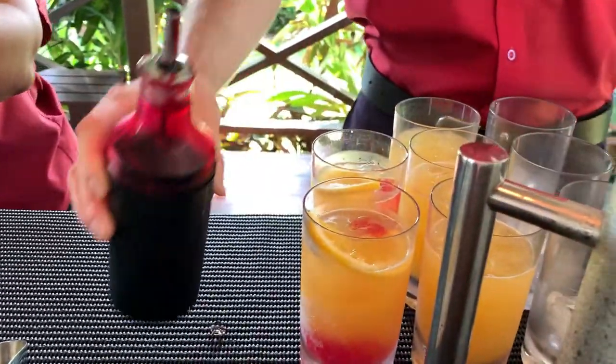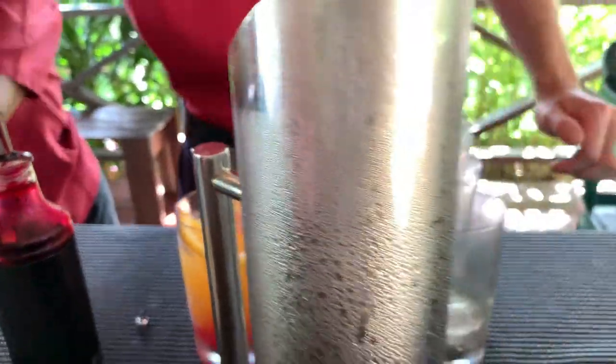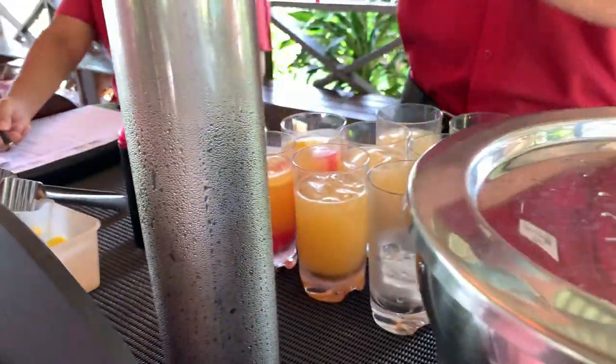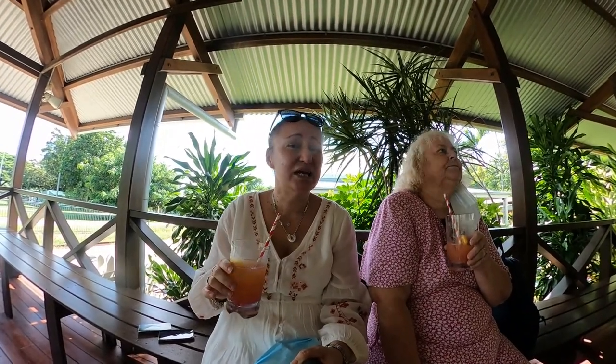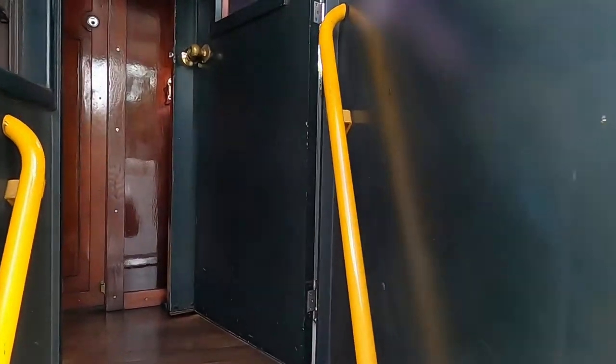That's what Gold Class gets you. So we just checked in to our little Kuranda station. Part of the Gold Class is we get ourselves a pretty mocktail, and apparently the best is yet to come. Gold class, baby!